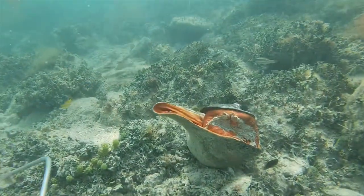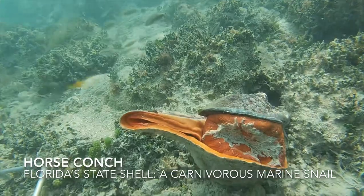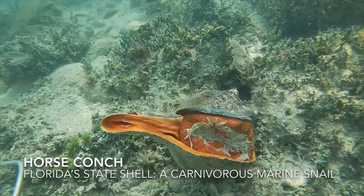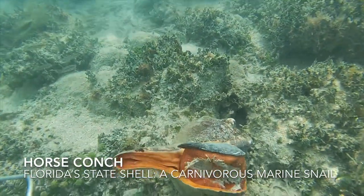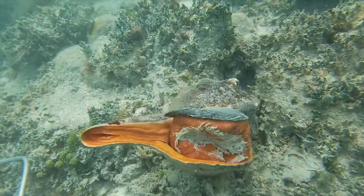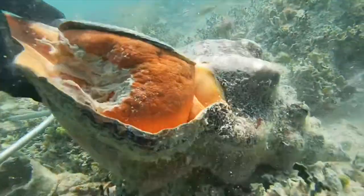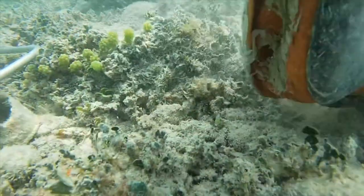Oh look, a horse conch! This is a type of whelk that eats other marine snails — they get huge. This is also Florida's state shell. Let me see if he's okay. Just a little tickle. Hey, beat it! Oh, my bad man, I was seeing if you was good. Let's go find more lobster.